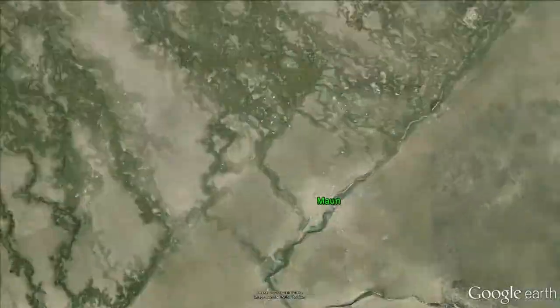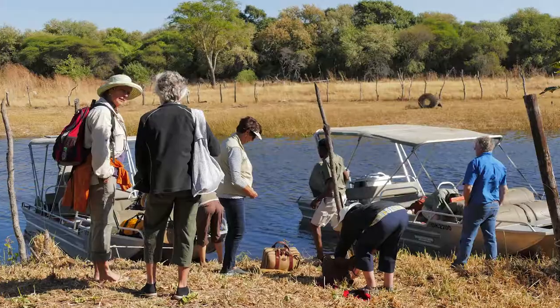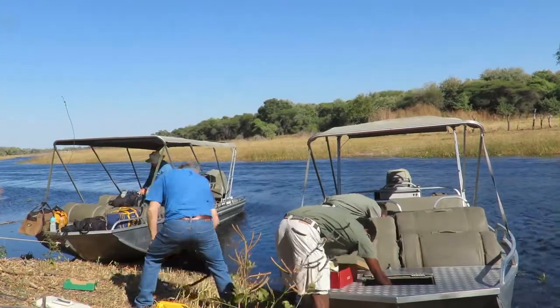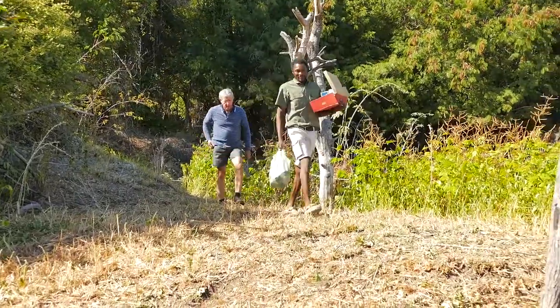Our five-day boat safari into the Delta starts in Maun, the third biggest town in Botswana and the heart of the tourist industry for this region. After taking our luggage on board the two flat-bottom aluminium boats, our group of ten guests plus two guides were on our way.